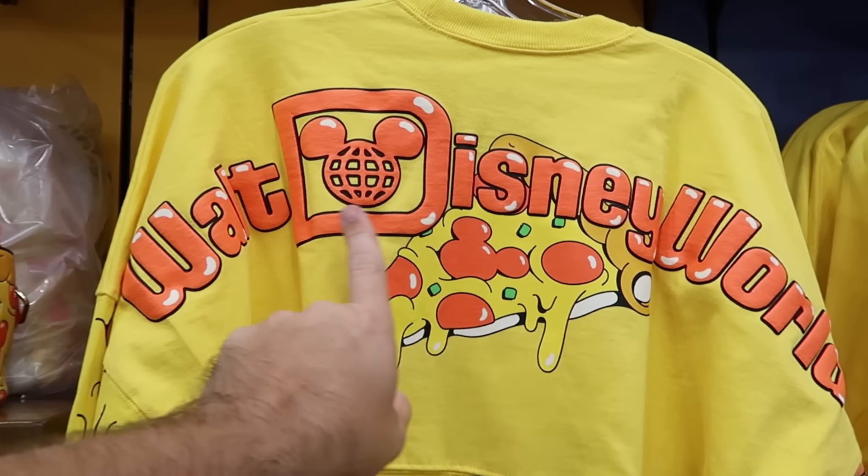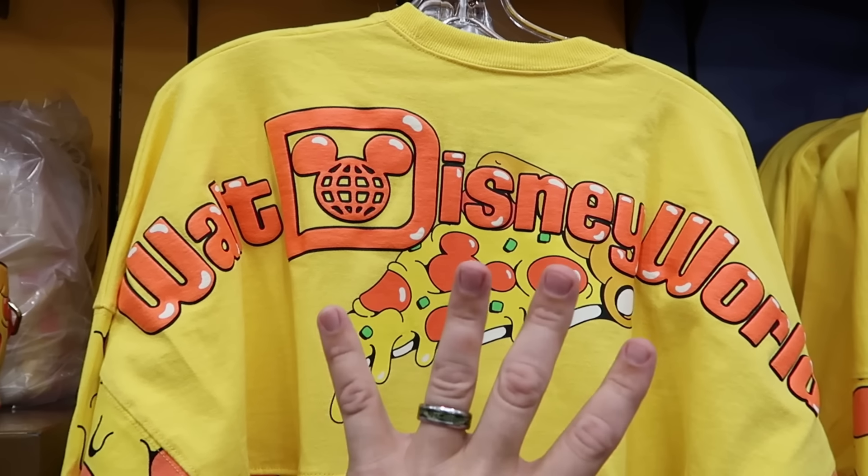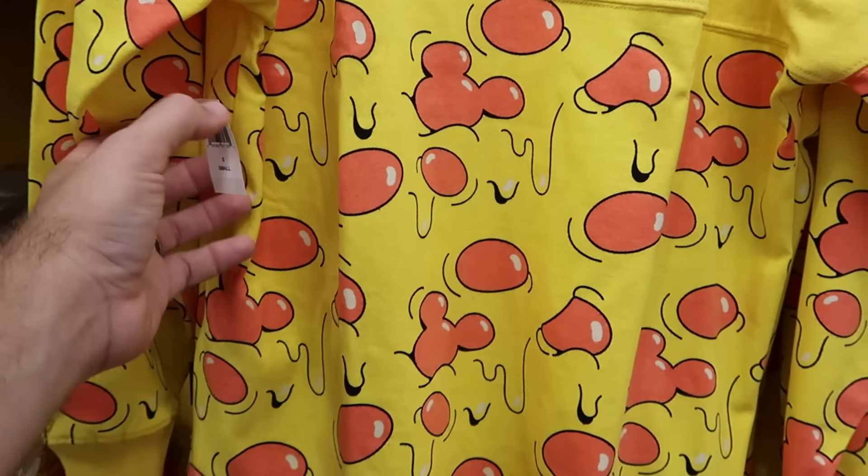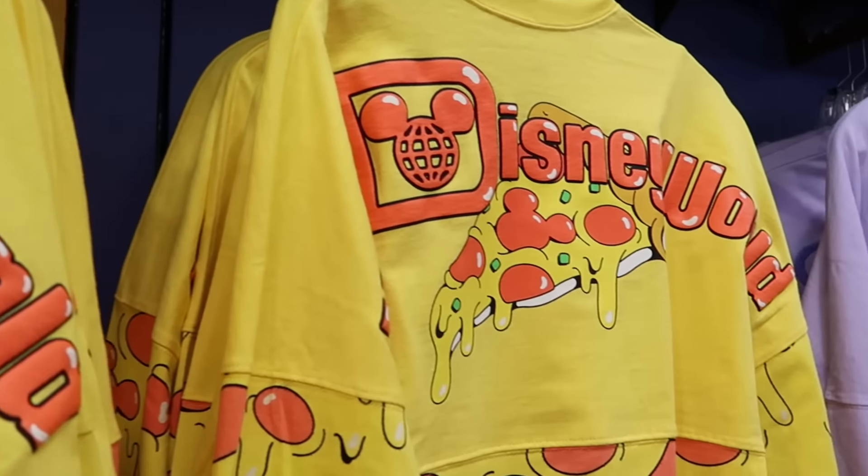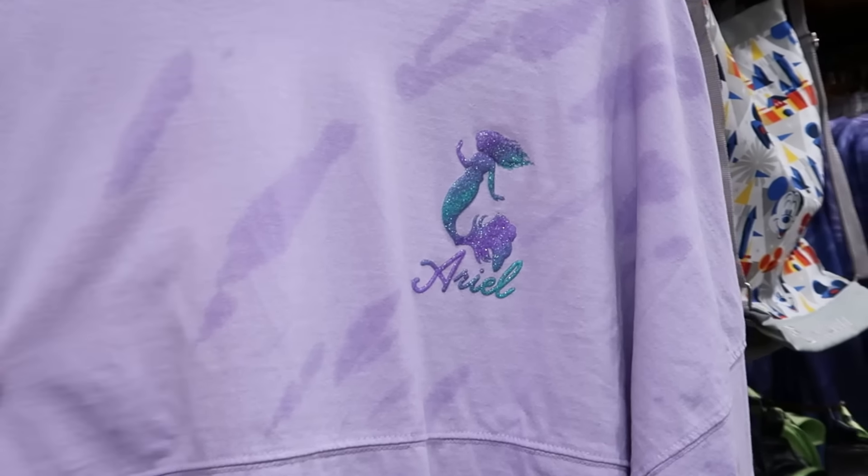Also from the Disney Eats collection are the matching spirit jerseys — they got so much good new merchandise today. This has the raised lettering Walt Disney World, your slice of pizza with that same design at the bottom — those are $30 a piece in so many sizes.